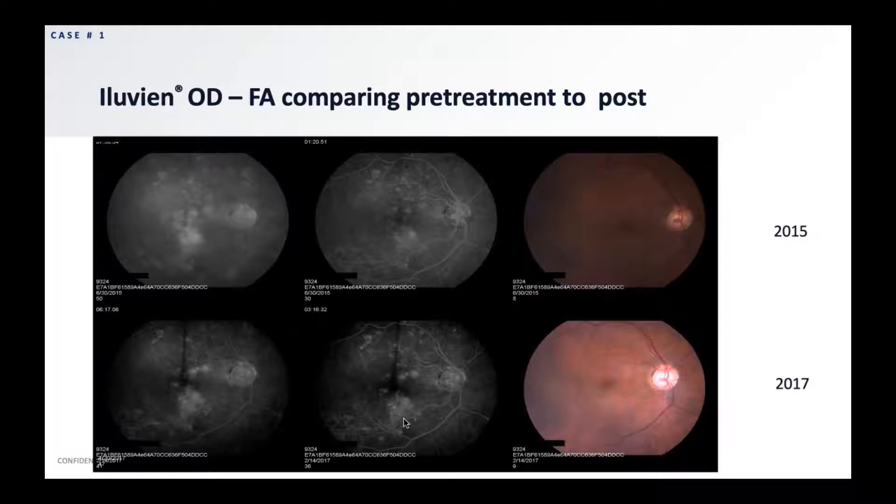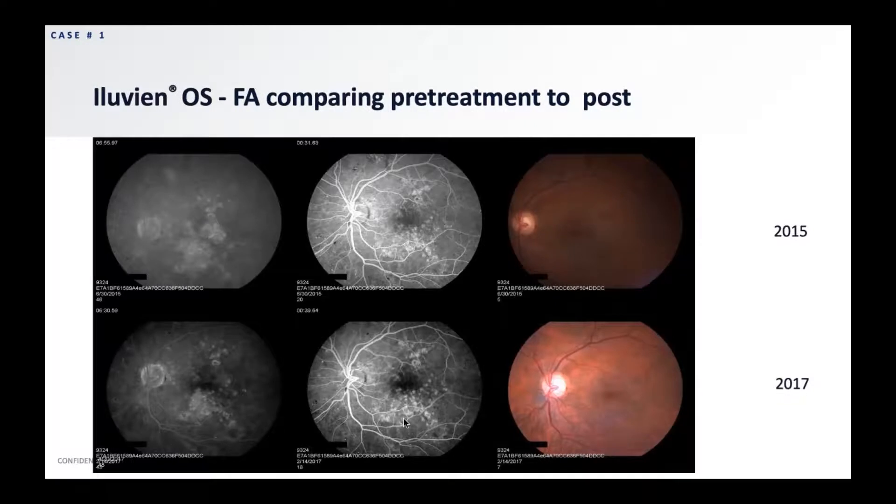The top line represents the fluorescein prior to Iluvien, and then in 2017, another fluorescein reveals how this patient looked after Iluvien. You can see a marked improvement with way better control of the diabetic macular edema and a much less boggy-looking macula. In the left eye it was a very similar picture — comparing 2015 to 2017, again there is a distinct improvement in the diabetic macular edema.